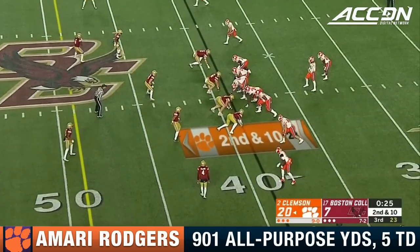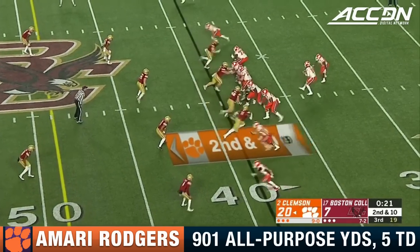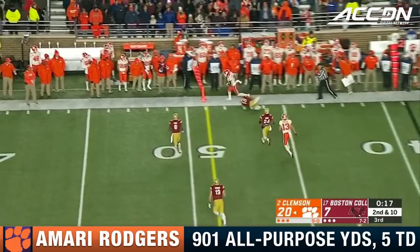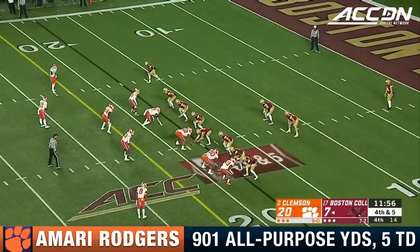For the most part they've executed it pretty well to keep themselves within striking distance, just not getting anything from the offense tonight. Lawrence zips it far side — catch made and shoved out of bounds. Rodgers with 16 seconds in college against this good defense.